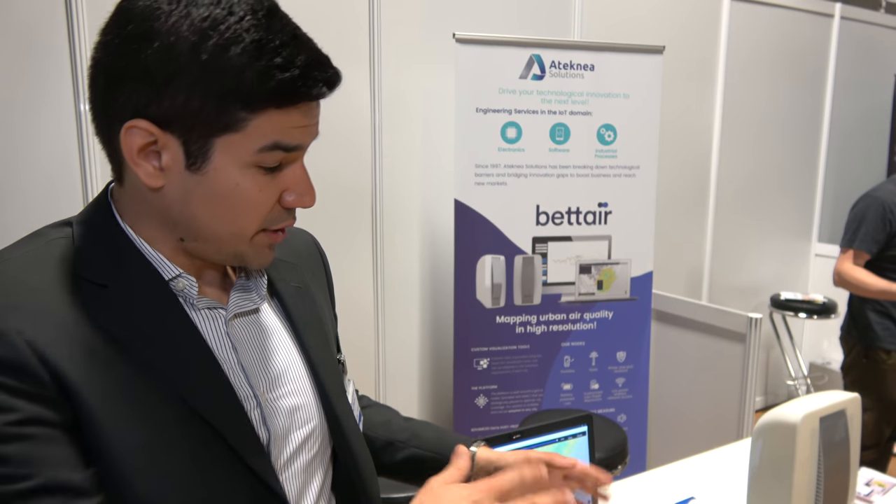Atecnea Solutions is an engineering company based in Barcelona with a pool of around 60 engineers. After working five years on this project, last year we decided to create a spin-off to commercialize the product.